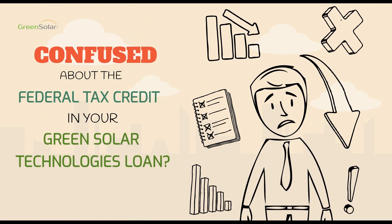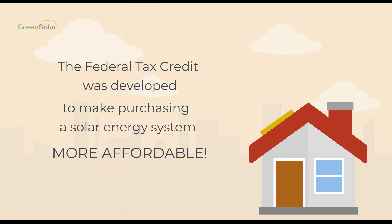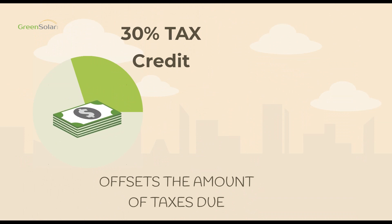Confused about the Federal Tax Credit in your Green Solar Technologies Loan? Don't worry, we can help. The Federal Tax Credit was developed to make purchasing a solar energy system more affordable. It works as a tax credit worth up to 30% of your solar system costs. This credit reduces the amount of federal taxes you owe.